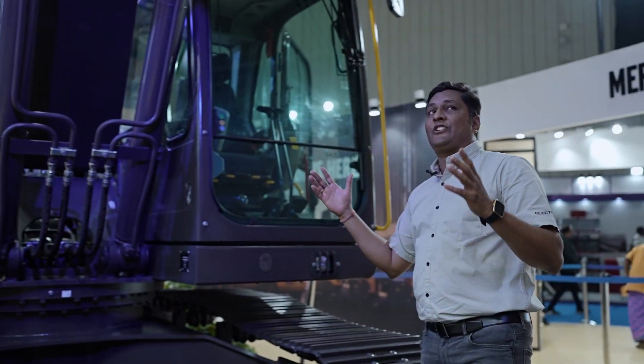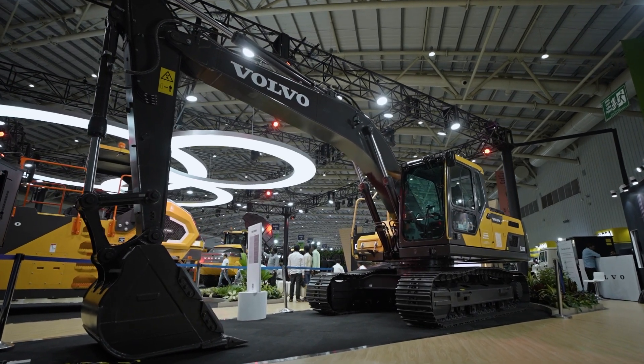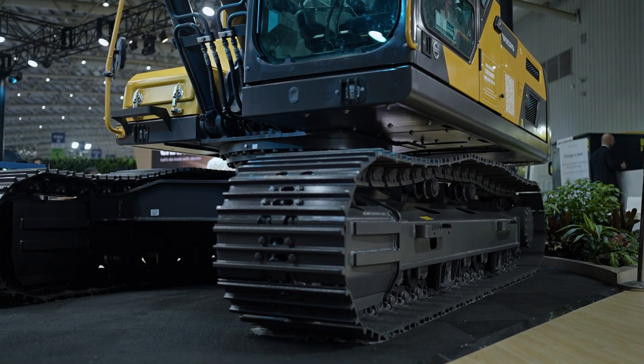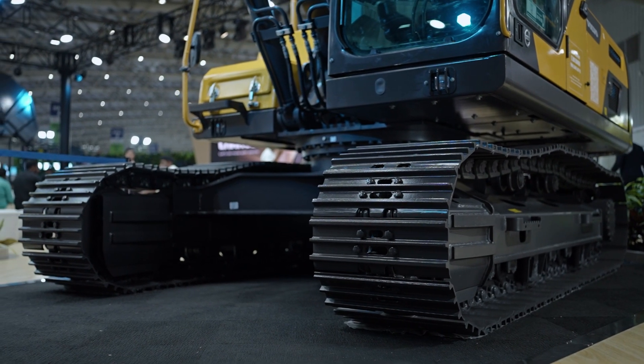If you look at the structure of the machine, it looks very rugged, very strong, and very reliable — especially on the undercarriage side, where we provide a 600 mm triple grouser HD undercarriage along with the machine. These are the main key features of the machine, making it a versatile machine. Please visit us to know more about energy-efficient construction equipment. Change is here.